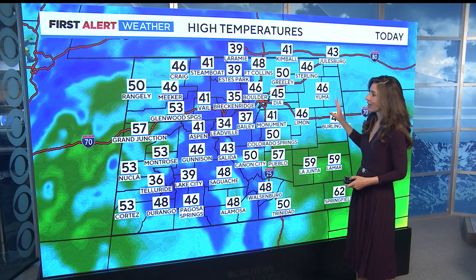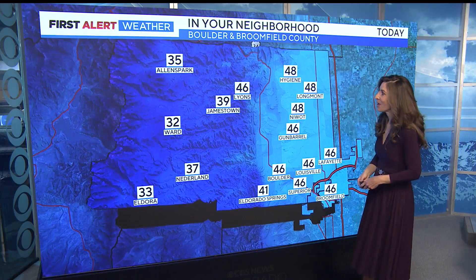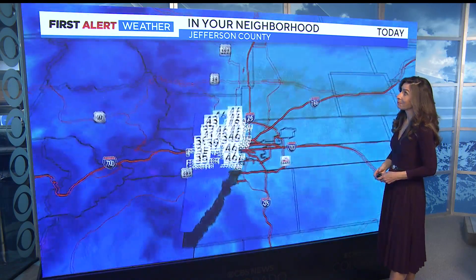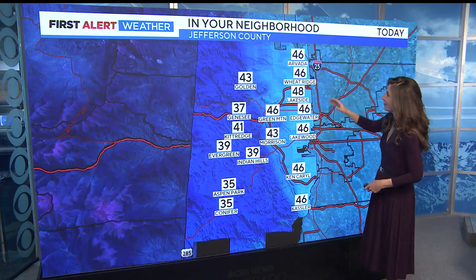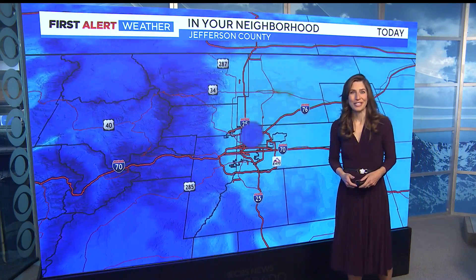We'll be in the 40s in the metro area, Eastern Plains in the 30s and 40s, and mountains with 50s out on the western slope. In your neighborhood in Lions today, 46, and 39 in Jamestown. In Jefferson County, we'll see 40s from Arvada down through Lakewood today, with 37 degrees in Genesee.